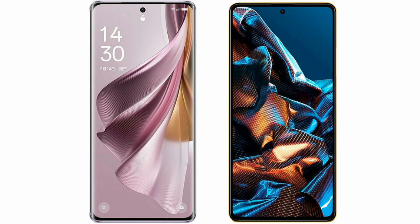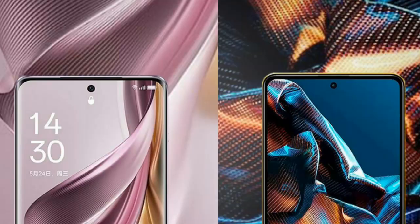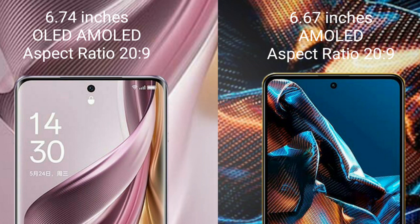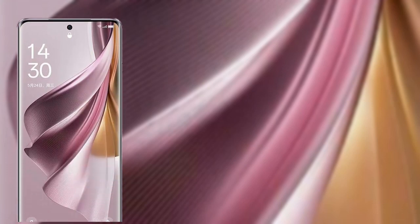I will compare the new OPPO Reno 10 Pro Plus with Xiaomi Poco X5 Pro. OPPO Reno 10 Pro Plus comes with a 6.74-inch OLED display and aspect ratio 23:9. Xiaomi Poco X5 Pro comes with a 6.67-inch AMOLED display and aspect ratio 23:9.